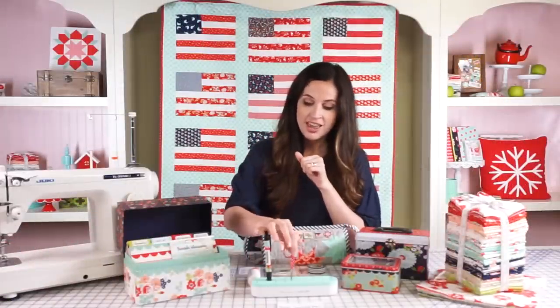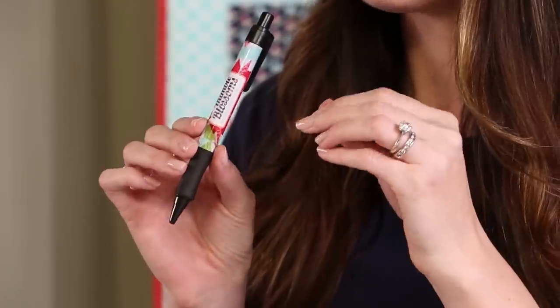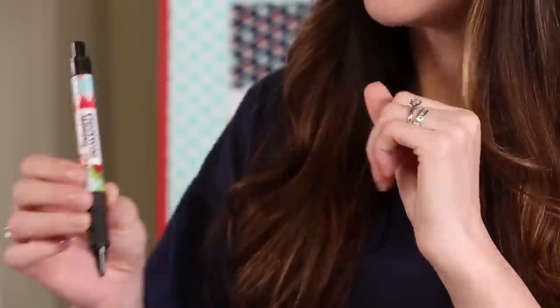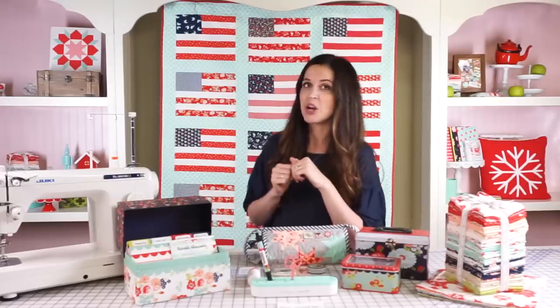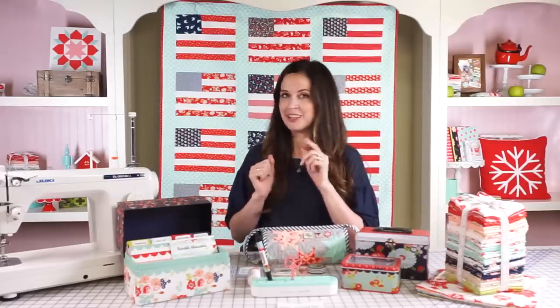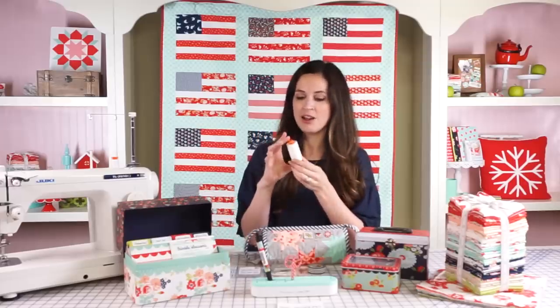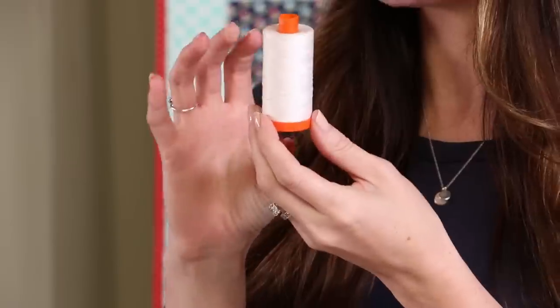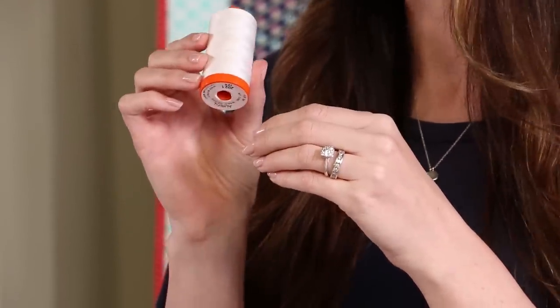Speaking of scissors, these little red polka dot ones are my favorite — we'll make sure to link to this stuff below so you guys can track it down. This is my favorite pen, and if you follow me on Instagram you know I bought these in bulk a long time ago and I continue to use them daily. Next up, I can't live without my Aurifil thread. My favorite color is 2021 — I go through this by the box every year.